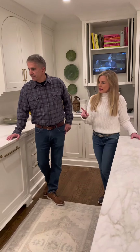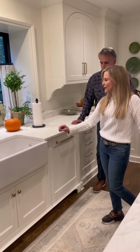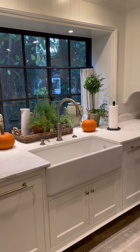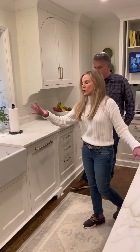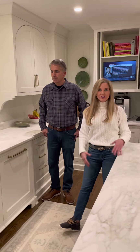I want to point something out — a lot of times people are like, oh, I don't want a white sink because my cabinets are a little off-white. But if you look at everything in this kitchen, there's so many different variations of colors, and again, it all comes together. Having a white sink and a little bit creamier cabinet — and then with the brick and the iron — it's just very soothing.